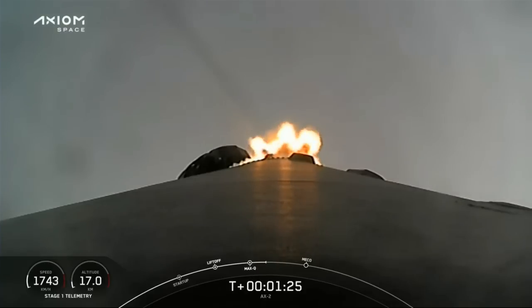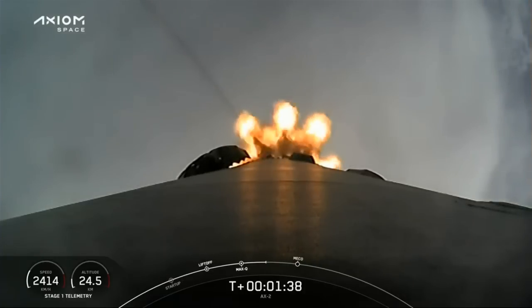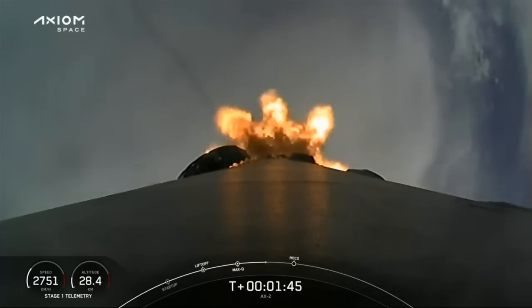We're at full power, and that call at 1 Bravo is another one of those abort modes. As we get higher and faster, the logic for Dragon, should a contingency occur, changes from stage to stage. Impact chill is underway — that announcement means we're getting the turbo pump on the second stage engine cooled down in preparation for its light-up, coming up in just another minute from now.